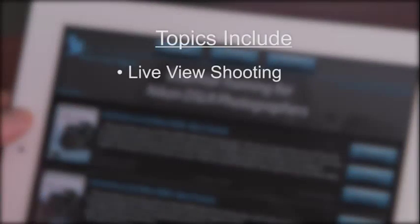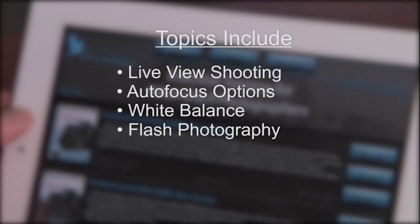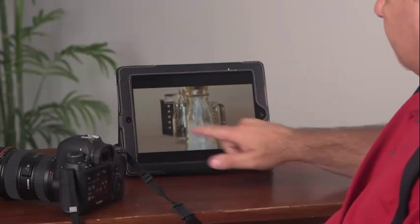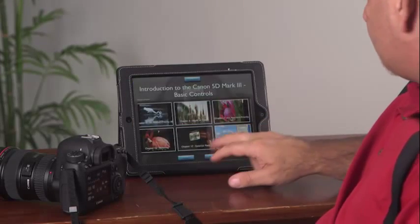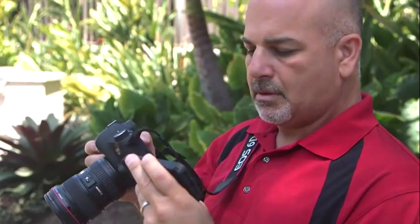Topics include live-view shooting, autofocus options, white balance, flash photography, and more. With the essential training app loaded on your iDevice, the answers to your DSLR questions will be right at your fingertips, whether you are at home or out on a photoshoot.